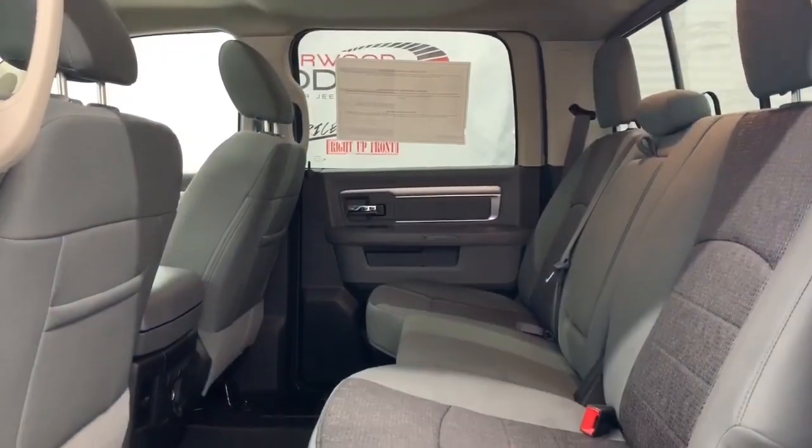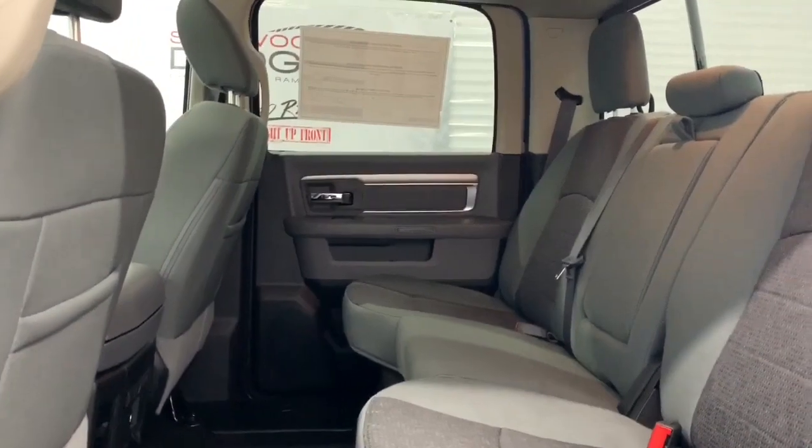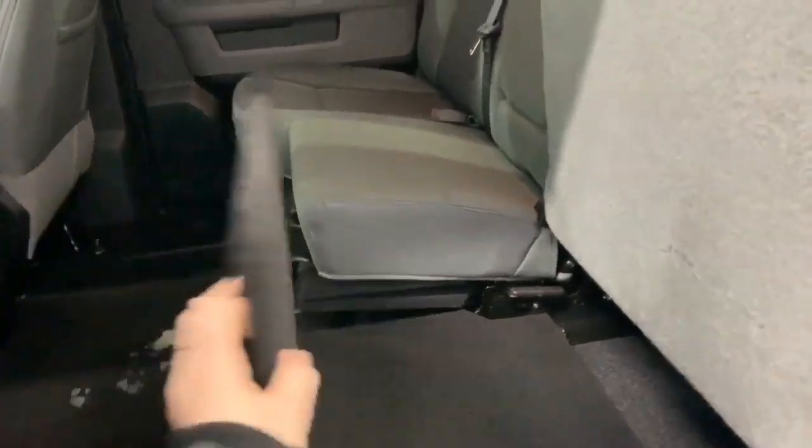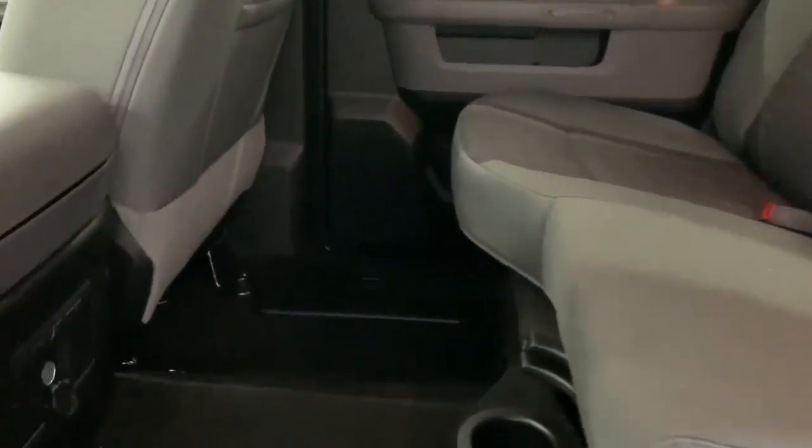In the back seat there is lots of room between the first and second row. The cloth seats continue in the rear and it is a 60-40 split. There is also in-floor storage underneath the seats, and you can lay them flat to get a flat back seat, with in-floor storage bins as well.